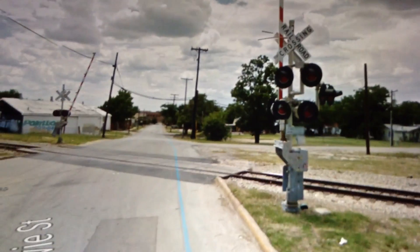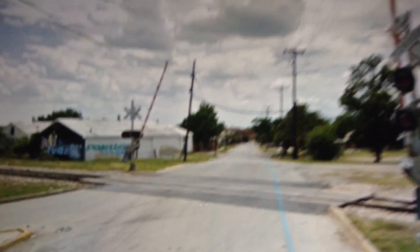Here we are at West Bowie Street Railroad Crossing in downtown Fort Worth, and we got two signals. One of them has a twisted gate — it's a little twisted. Both signals have 12x24 inch lights.